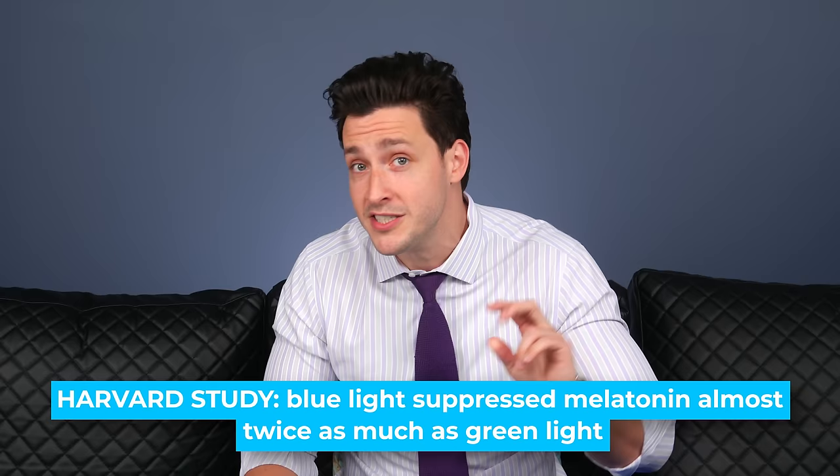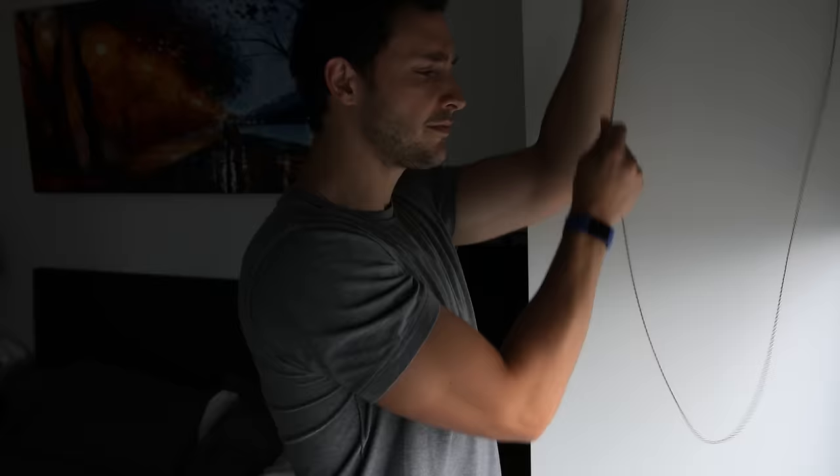But that being said, Harvard actually studied and compared blue light to green light, and they found blue light suppressed melatonin almost twice as much as green light, and shifted your circadian rhythm twice as much — three hours compared to one and a half hours. That's not all bad news though. When you wake up in the morning, the first thing I tell you is to open up your shades. The sunshine, which has a lot of blue light, will suppress that melatonin hormone, making you less sleepy, more alert, and resetting your circadian rhythm so you can fall asleep easier the following night.